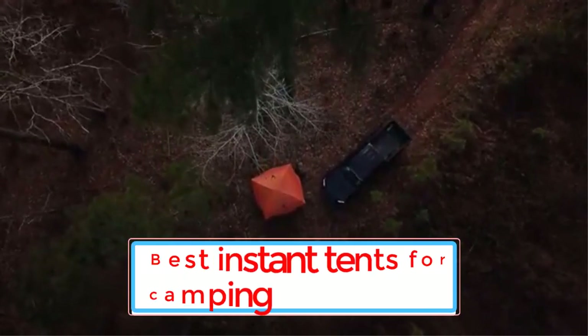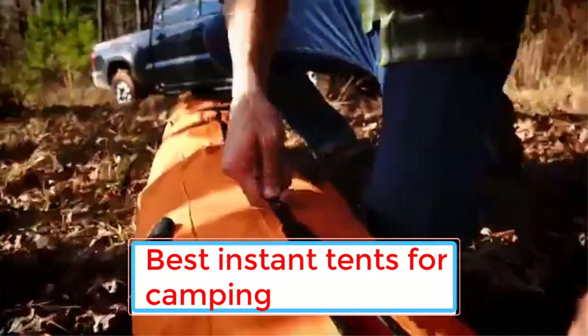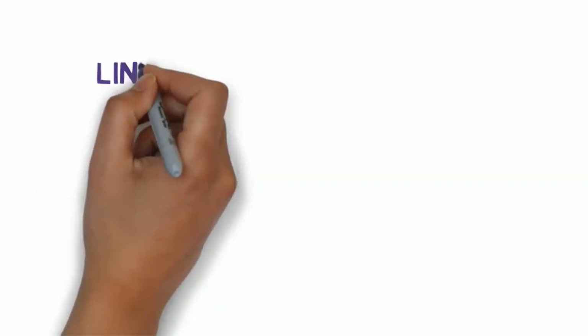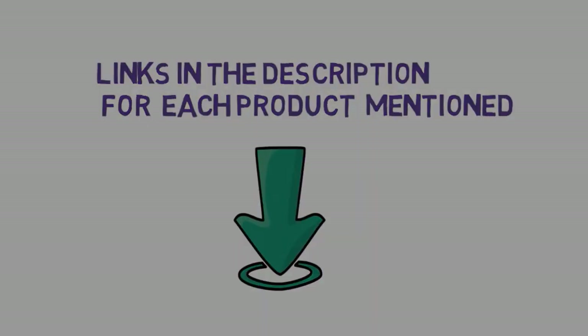Are you looking for the best instant tents for camping? In this video we will look at 6 of the best instant tents for camping on the market. Before we get started, we have included links in the description, so make sure you check those out to see which one is in your budget range.